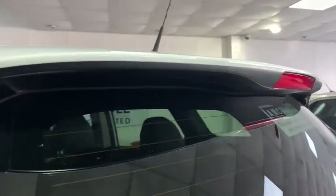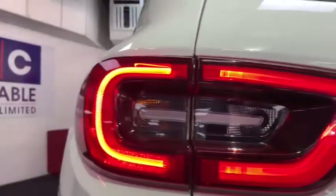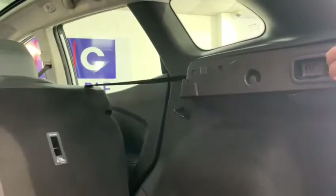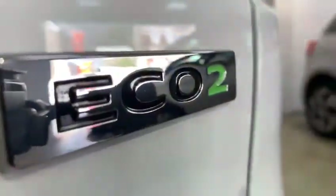We then have a body coloured spoiler. To the rear we have an absolutely massive 472 litre boot that has two storage compartments within it and it also features the quick releases for the seat. And then we have the reverse parking sensors located on the rear bumper.